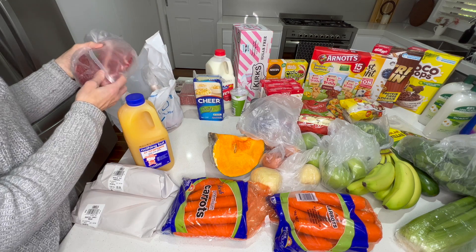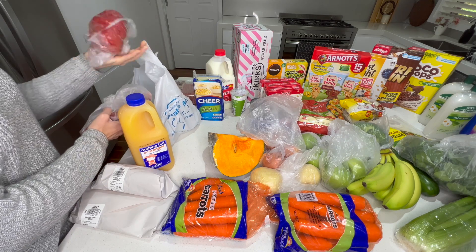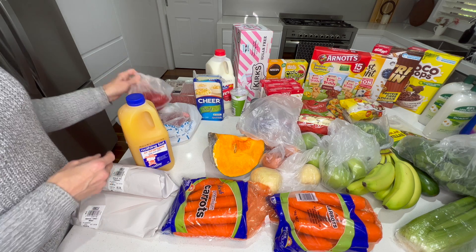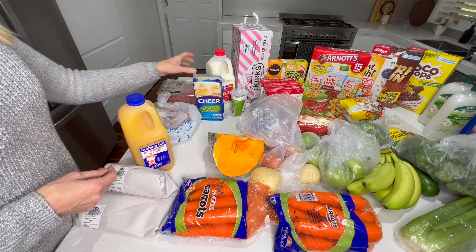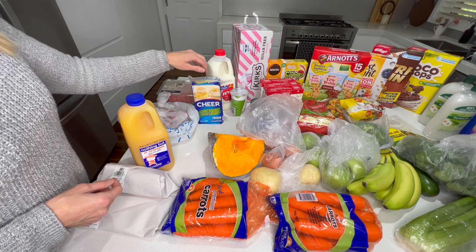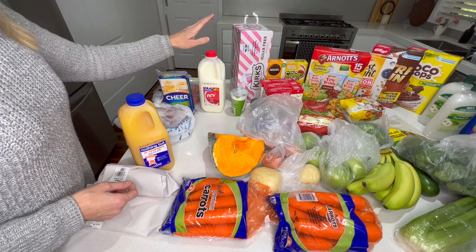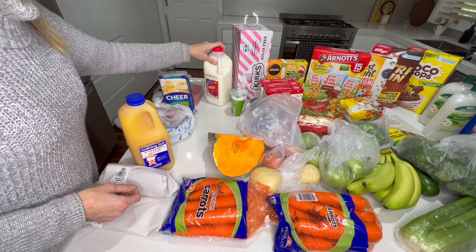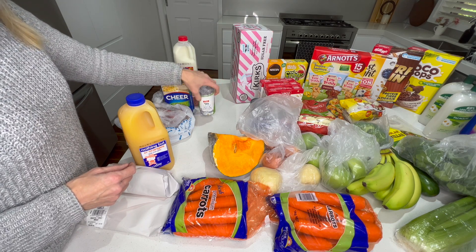I've got some stewing steak for the beef stew and some schnitzel — I just top the schnitzel myself with breadcrumbs. Got a block of tasty cheese that I grate myself; I'm not a fan of the pre-grated ones. Some skim milk — my oldest just loves this one. And some sour cream to go with the tacos and nachos.